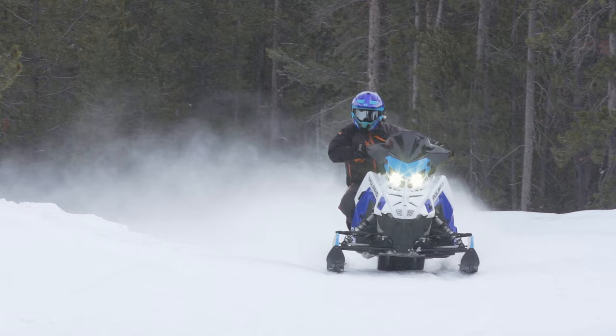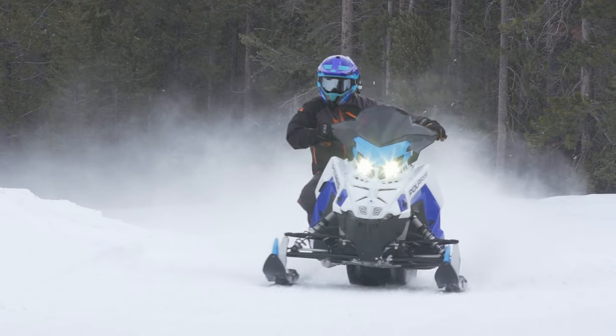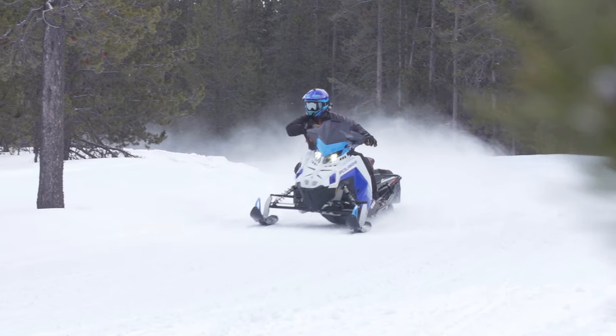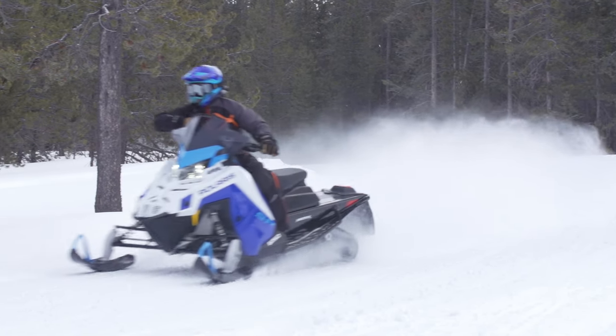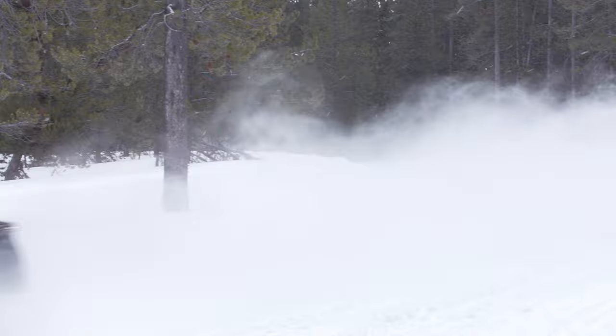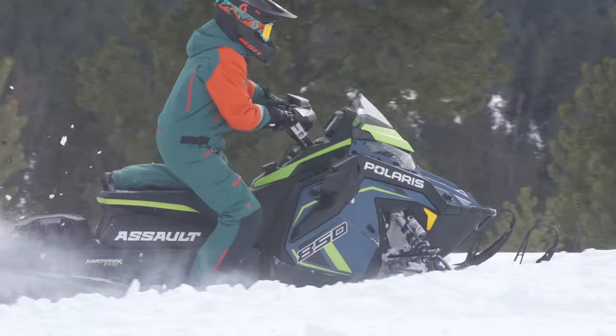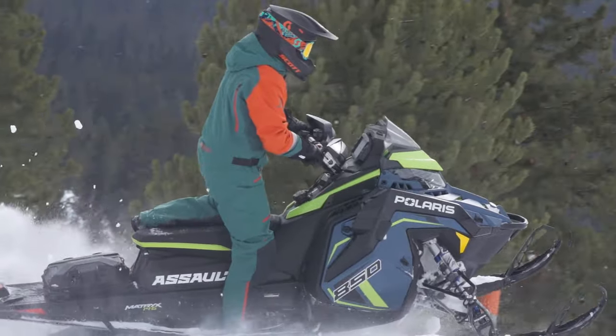At this point I've determined I'm a trail two-stroke Polaris guy, and now the choices get interesting. In the Polaris lineup there are three categories I think I'm interested in: pure performance, luxury with a good dose of performance, and crossover performance — but I can only choose one.